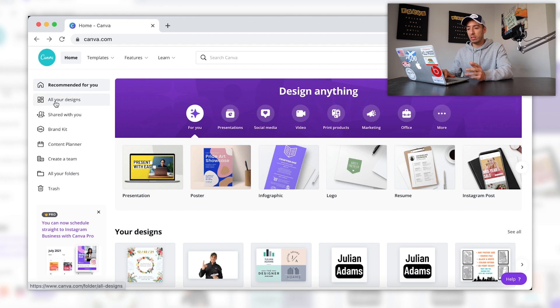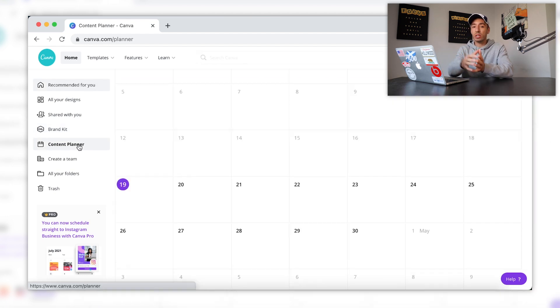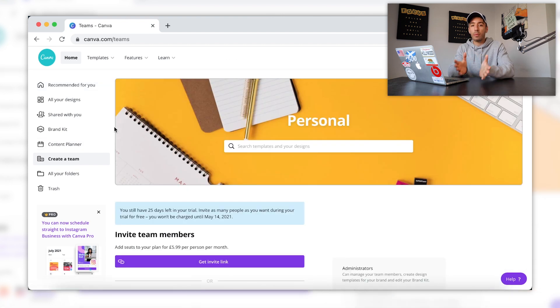Moving on to the side list: we have the 'your designs' tab, which is essentially a large page displaying all the designs you've ever created. Then we have 'shared with you' — so if you happen to be working on a project with another designer, this is where you can find all the design files they've shared with you. Scrolling down we have the brand kit, where you can set your own brand colours, text styles and things like that — great if you're working on a project designed for a business. Then there's the content planner, which is essentially a large calendar inside Canva where you can fill out tasks and deadlines. Moving on down we have 'create a team,' where you can open a business account and invite employees or members into it.